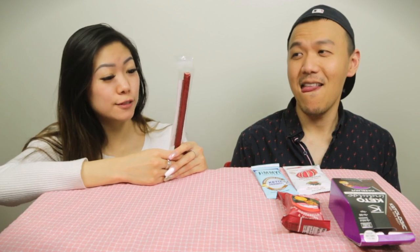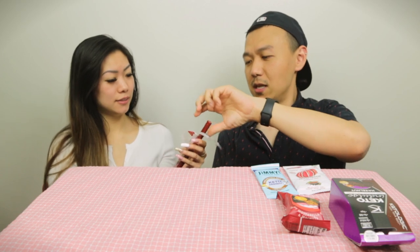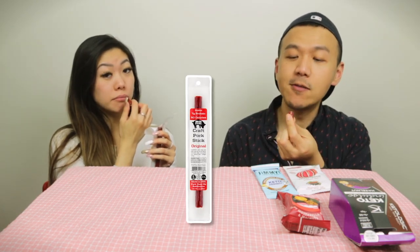Tom's favorite category — beef jerky stick. This one is a Kraft pork stick by Big Bork, original flavor. It smells like bacon, very juicy and smoky. Tom gives it a 4.8. Sandy gives it a 4 — she still doesn't love sticks in general but agrees it's really good.